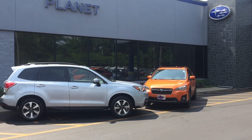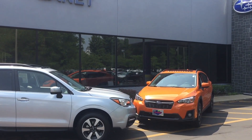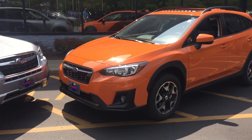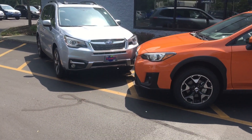To compare them for yourself, please visit us at Planet Subaru here in Hanover, Massachusetts. Or if you'd like to learn more about these models, we have dedicated webpages for this comparison and many others at PlanetSubaru.com. Thanks for watching.